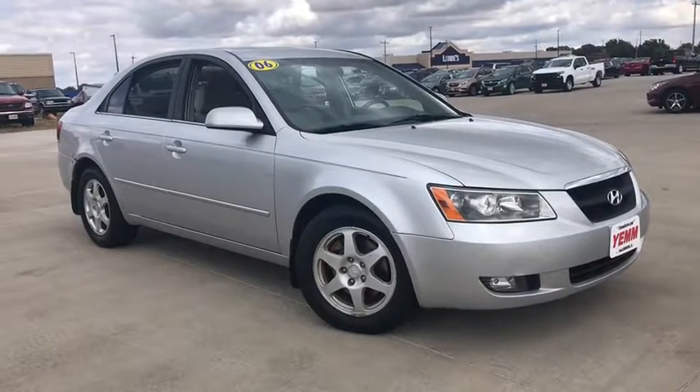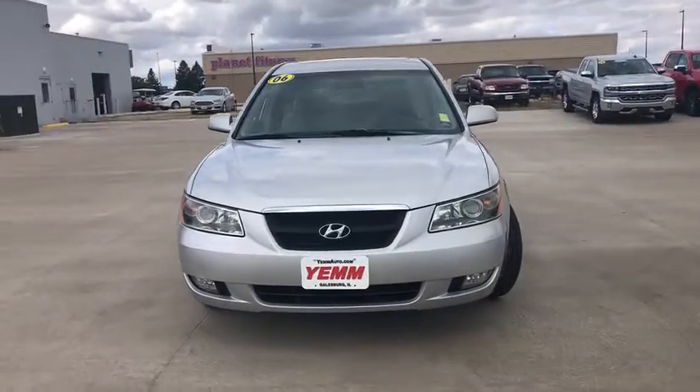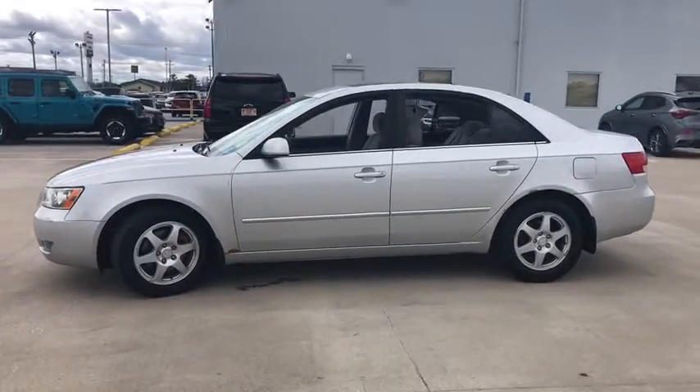Stop by and take a look at the 2006 Hyundai Sonata. The Sonata has a long list of technologically advanced interior features and options that make driving safer, more convenient, and much more fun.